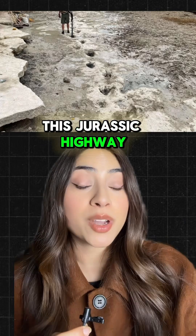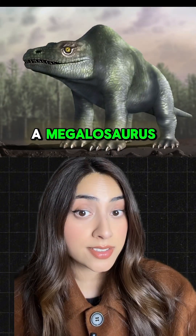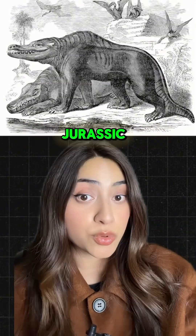This Jurassic highway was formed by two different dinosaurs: the Cetiosaurus and a smaller one known as a Megalosaurus. These are the largest known dinosaurs to ever walk Jurassic-era Britain.